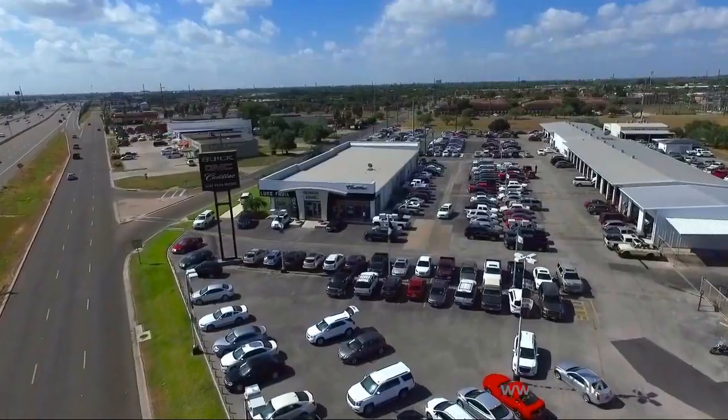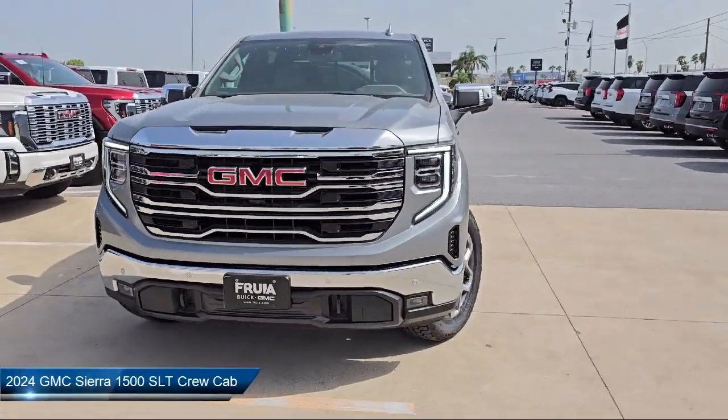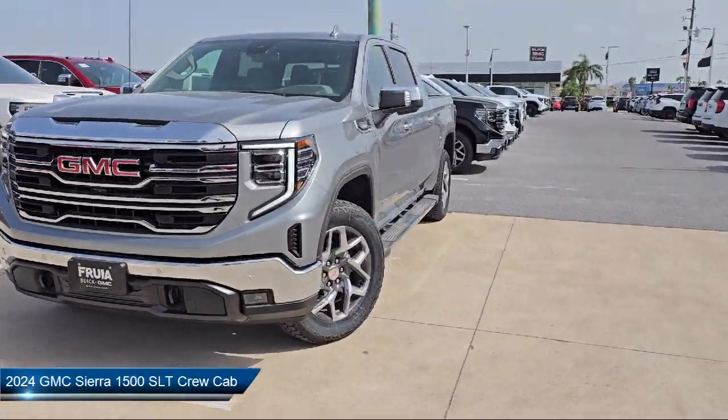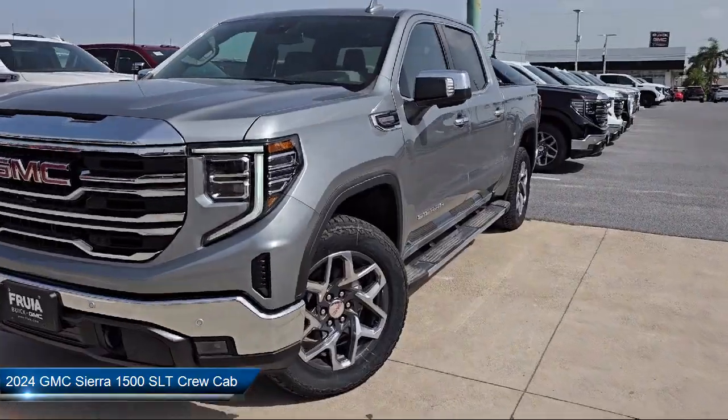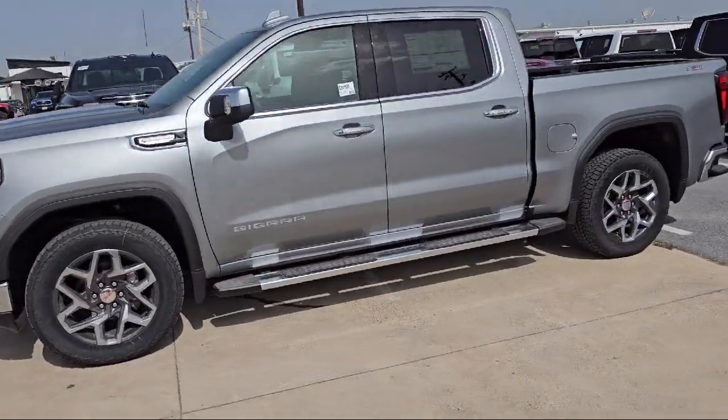Welcome to Lucroia Motors, and here's a look at another one of our great vehicles from our inventory. It comes equipped with a premium GMC infotainment audio system, two charge and data USB ports, Apple CarPlay and Android Auto.